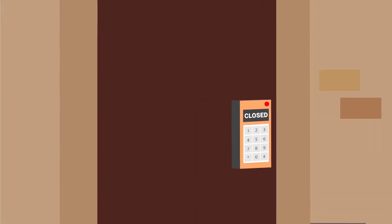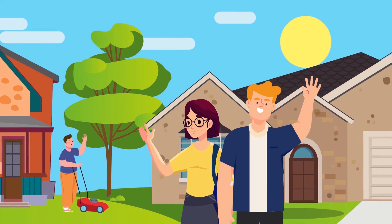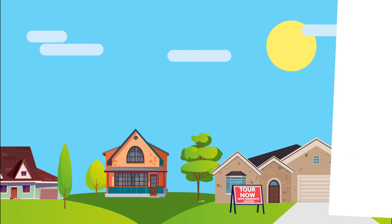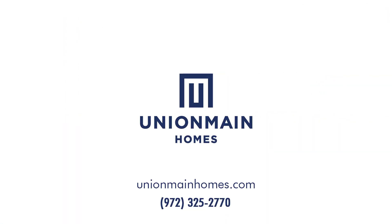Then simply close the door and follow up with your Union Maine sales counselor. Community is as close as a self-guided tour. For more information, visit a sales center or UnionMaineHomes.com.